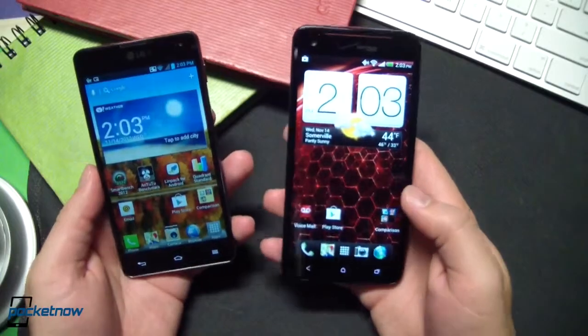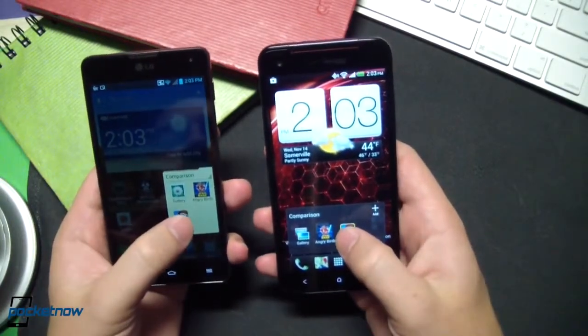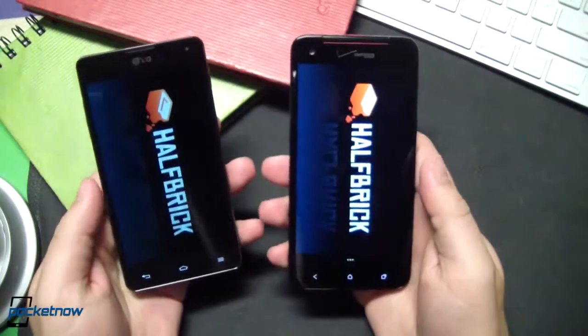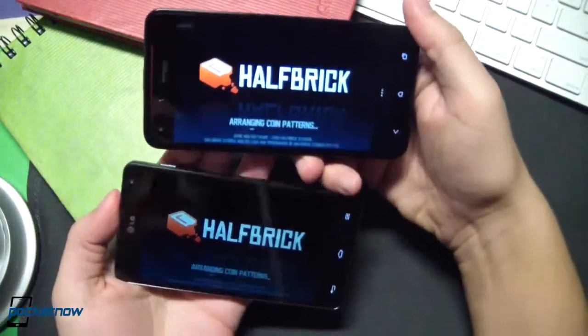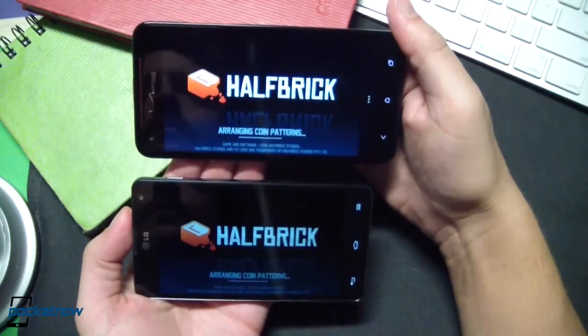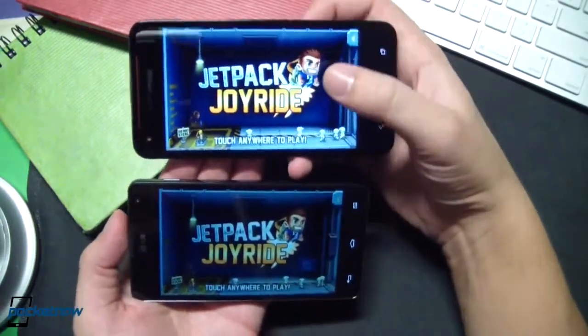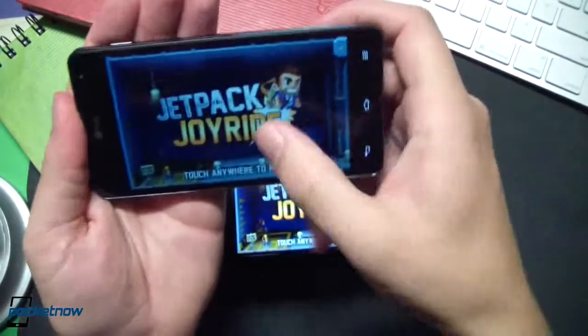As far as third-party apps, let's go ahead and just very briefly check out two popular games for Android. Jetpack Joyride first. Droid DNA on top, Optimus G at the bottom. Almost identical there. Let's go ahead and touch anywhere to play.